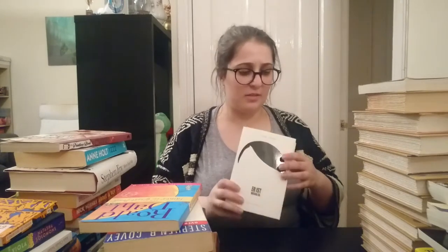Here we have a German book, Er ist wieder da by Timur Wermes. It was translated into English as He's Back, I believe. It's about Hitler coming back to life and my brother gave me this. I really didn't like it all that much, and knowing my brother he will not be offended if I give this to someone who might like it, so I'm going to give this to a friend who I think might enjoy it.